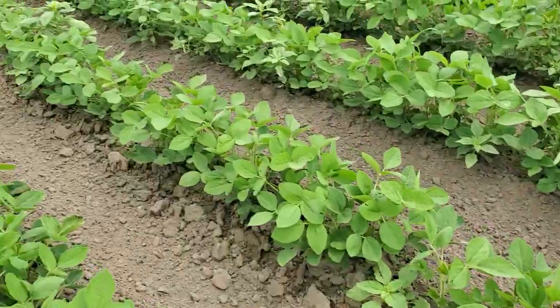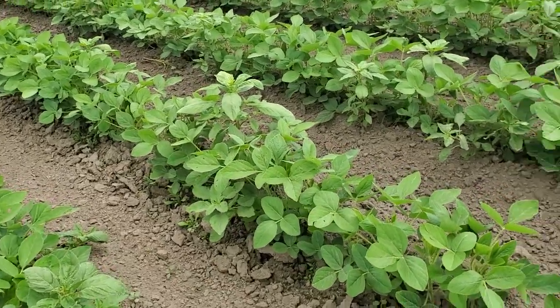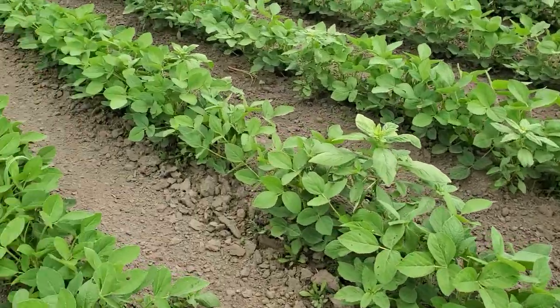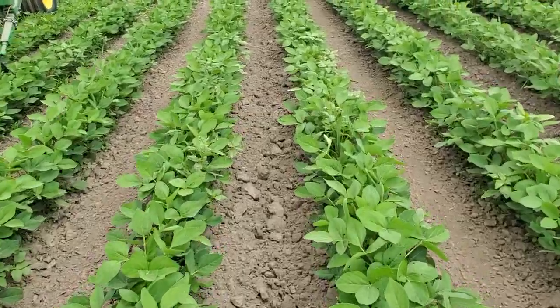Maybe a few. I might do a little bit here, but I think what's going to happen — these soybeans are so big they'll just canopy. Oh, deer flies are out pretty good here, they're getting me. Got a big welt on my arm from them.